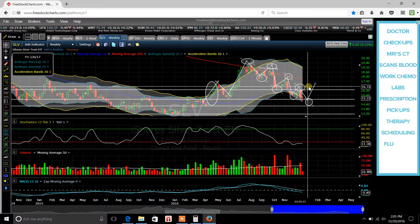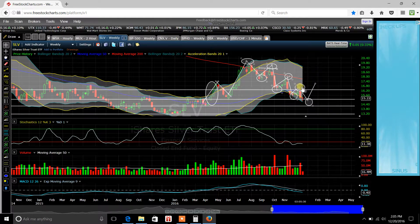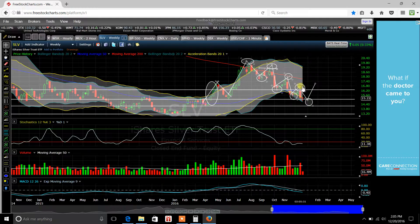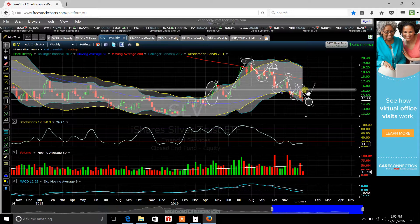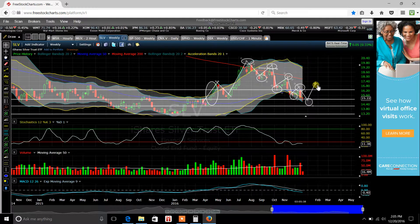If we go over this lower high where I've got my cursor in the circle, if we shoot above that, I believe that the trend could reverse and we could start seeing higher highs and higher lows. I don't know if that's necessarily going to happen because, again, these prices are being artificially suppressed, so they may end up trying to suppress some more.